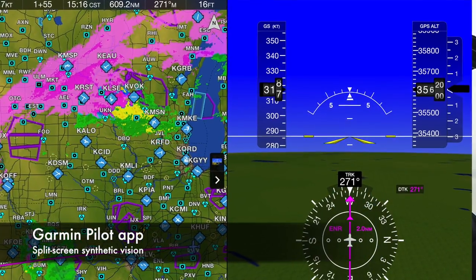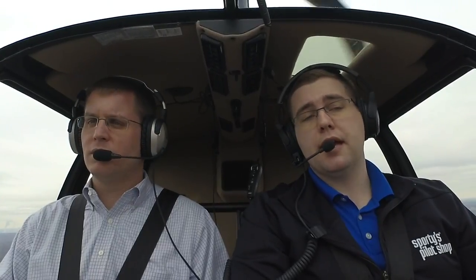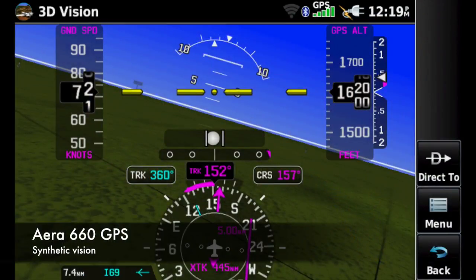The GDL52 also includes a GPS and an AHRS, so you'll be able to get a full synthetic vision display on the iPad, or a moving map along with pitch and bank information activated by the AHRS system.